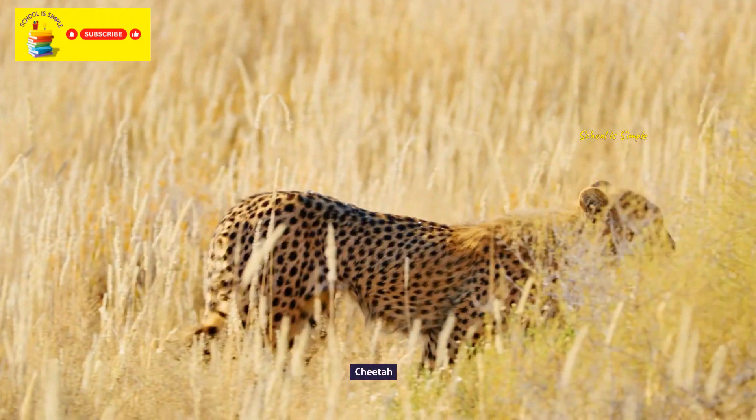Now that we have visited our bird friends, let's say bye and say hello to our reptile friends.